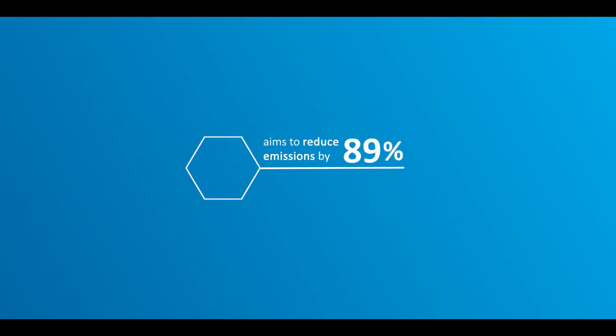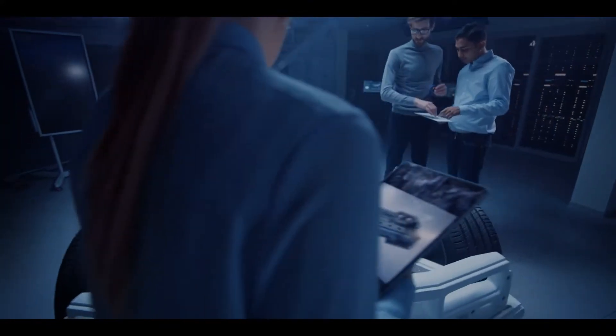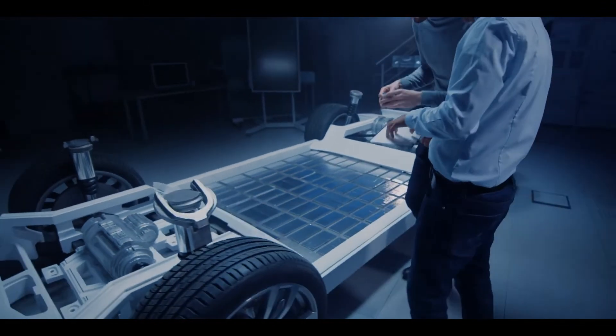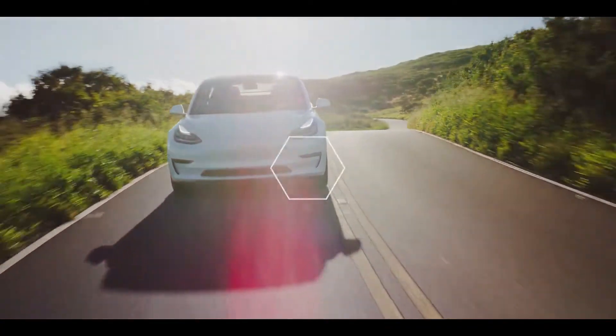Compared to conventional production sites, we can reduce emissions by more than 90%, making a material contribution to cleaner end products. Through an innovative production process and high degree of automation, we will efficiently produce competitive anode materials with high performance and reliable product quality.